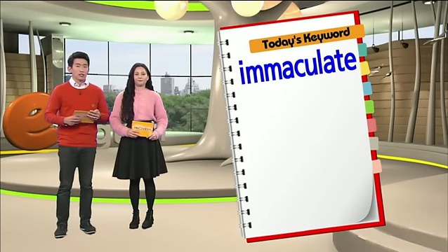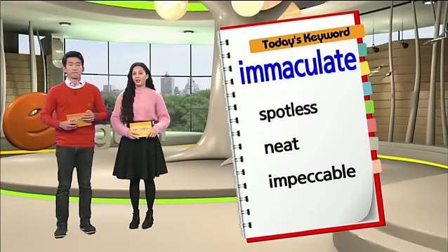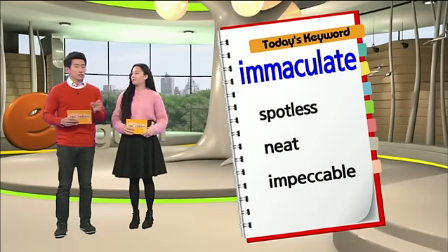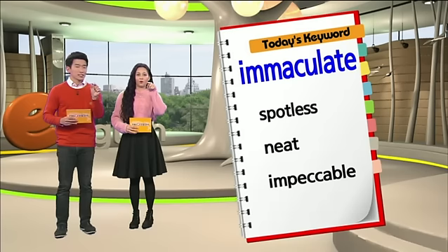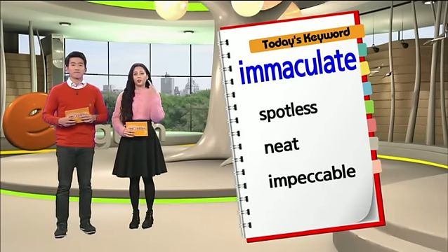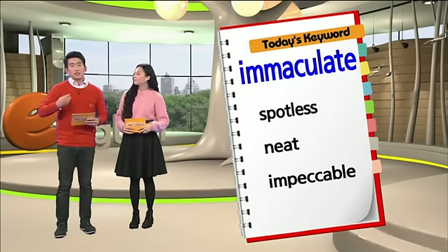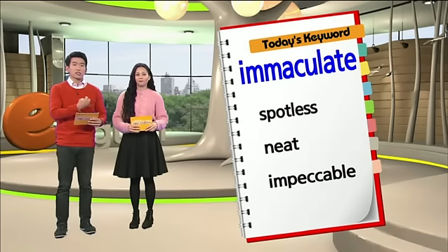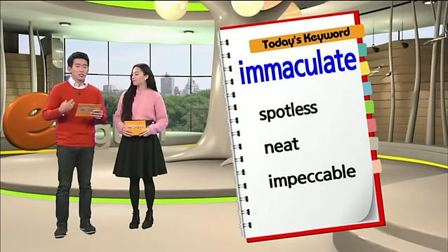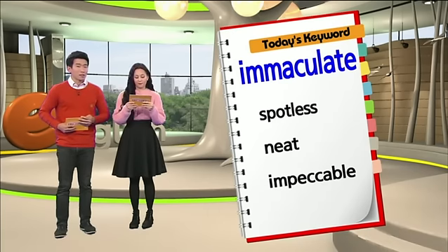이와 관련된 표현들 세 가지만 소개를 해보죠. So the first one is spotless. Spotless. 그러면 어떤 장소를 가리키는데, 여기서 말하는 것은 점이에요. You can have a spot on your shirt, even spots on your face. 그래서 뭔가 흘렸을 때 약간 묻어있는 것을 spot이라고 하는데, 그런 흠 또는 점이 없는 것, spotless 하면 흠 잡을 데 없는 아주 깨끗한 것을 말합니다.